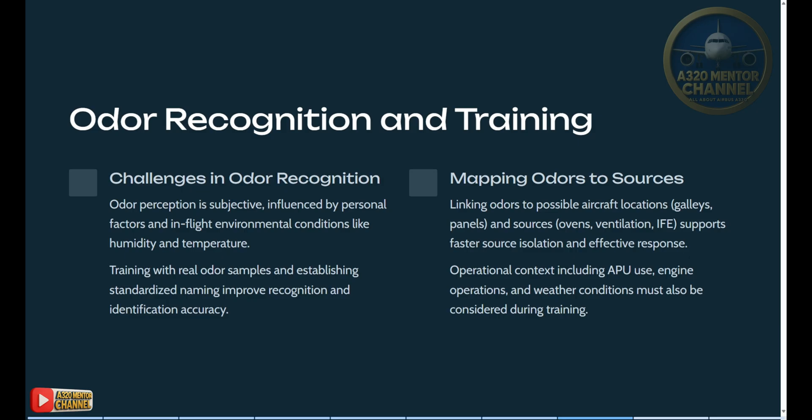Odor recognition and training challenges: odor perception is subjective, influenced by personal factors and in-flight environmental conditions like humidity and temperature. Training with real odor samples and establishing standardized naming improves recognition and identification accuracy. Mapping odors to sources — linking odors to possible aircraft locations such as galleys, panels, ovens, and ventilation — supports faster source isolation and effective response. Operational context including APU use, engine operations, and weather conditions must also be considered during training.